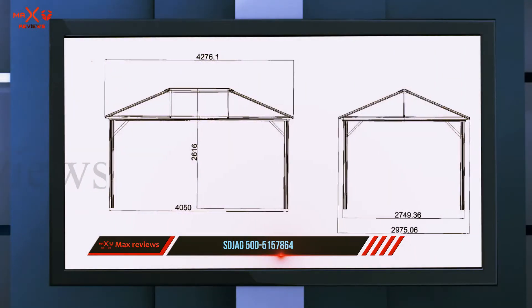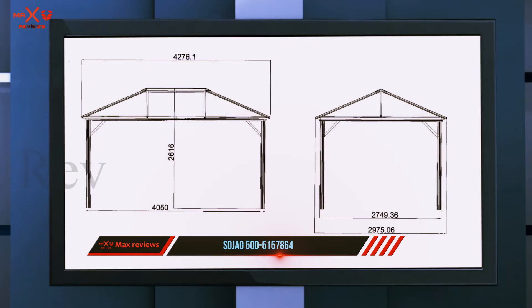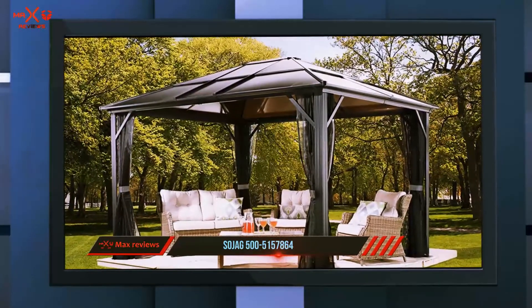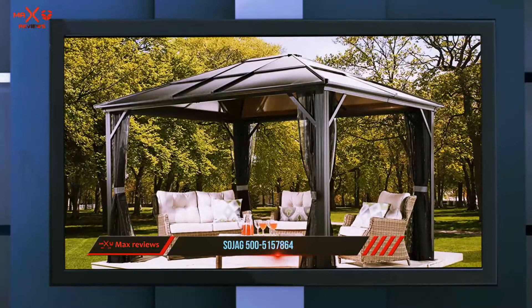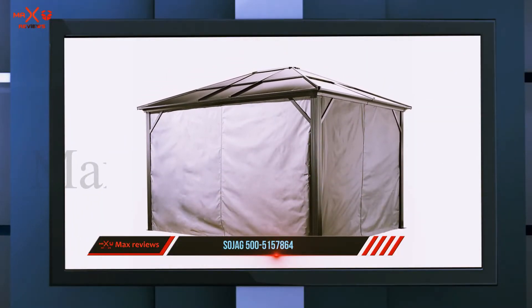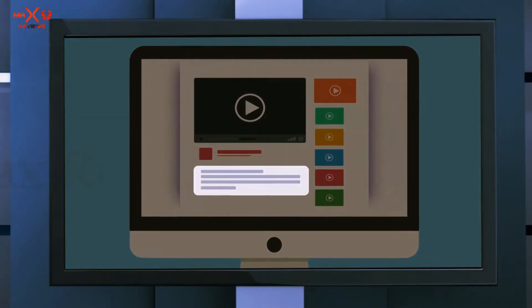Bug or mosquito bites are very annoying, and to get rid of this nuisance, Sojag has used brilliant mosquito netting with this meridian gazebo. Its curtains can be positioned either closed or opened, and in either case it looks impressive. The frame has a powder coating for rust and corrosion resistant durability, ready to withstand years of wear and tear.